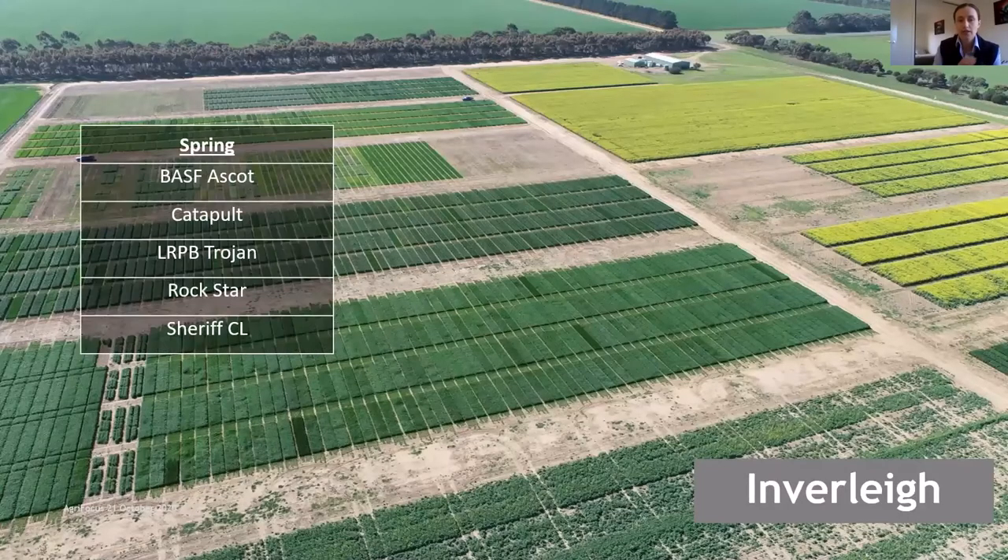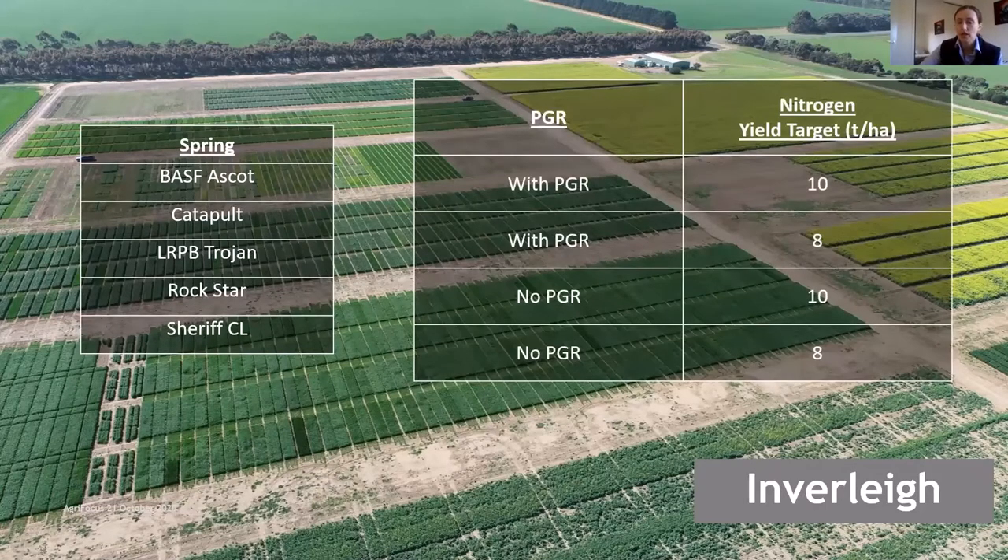At Inverlee we've got five spring varieties: Bear, Surf, Ascot, Catapult, Trojan, Rockstar and Sheriff, and we're looking at two other factors with that — PGR with and without application at GS31, and nitrogen as a yield target, adjusting the total amount applied to target a particular crop yield. For the spring varieties we're targeting yields of 10 and 8 tonne per hectare. At Inverlee we also have four winter varieties.